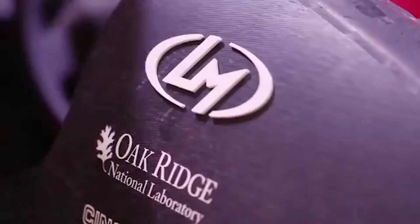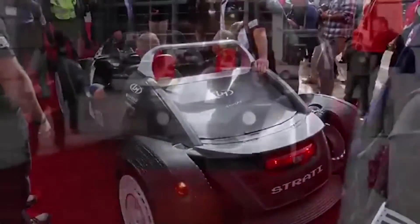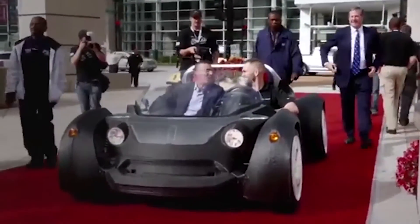The MDF is where we got our start with the Strati, which is the world's first 3D printed vehicle. That work now continues with the MDF — not just the original proof of concept with the Strati, but also ongoing materials research and development.